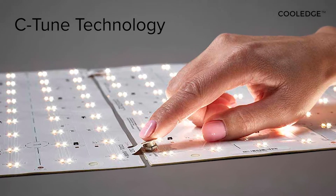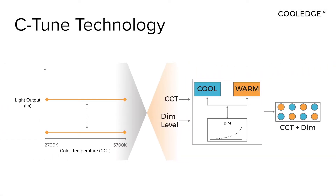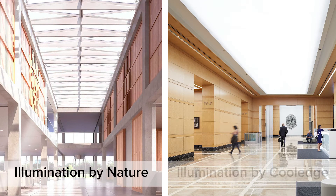Cooledge's proprietary C-Tune technology is simple to use and enables constant light output and deep dimming without breaking the budget. Bring the experience of skylights and windows to your spaces with Cooledge.